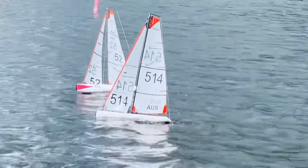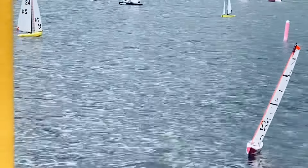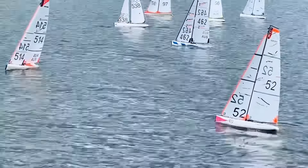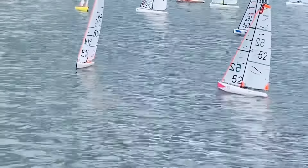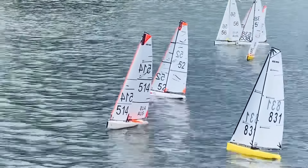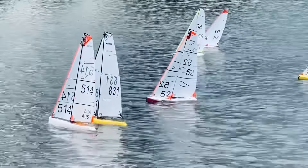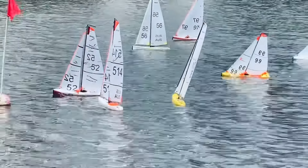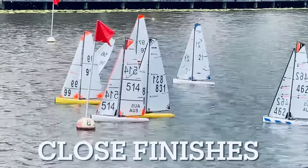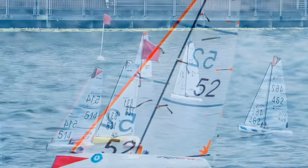52 tacks to get rid of the weed and comes back. The highlight of today was extremely close racing — the top two boats were separated by only three points, and then there was a big drop, with roughly a 13-point gap to third place. Coming in for the finish, 52 has just picked up a lift and wins the race, followed by 99, then 56 and 514, with 831 very close behind.